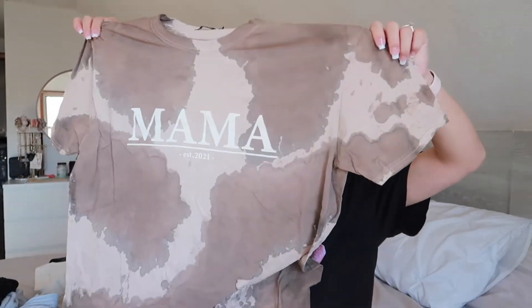Another shirt I picked up is just this mama shirt from Boohoo. I picked this up in a size medium — I just size up one size and that works for me. This is just a plain little tie-dye top that says 'Mama 2021.' I wanted a mama shirt, so I decided to pick up this one. I think it goes really well with the white biker shorts.